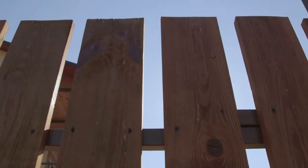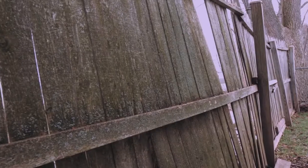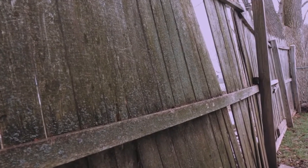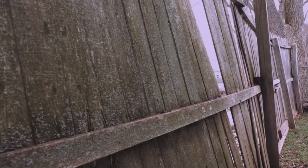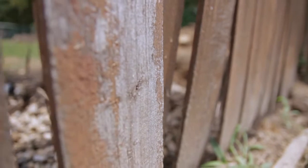Traditional residential wood fencing has been around for decades, but over time, wood invariably warps, twists, cracks, leaving an unsightly, and in some cases, non-functional fence, costing homeowners time and money to fix or replace.